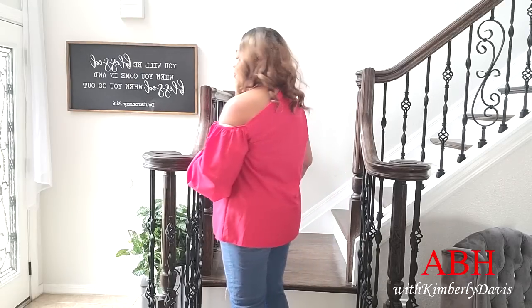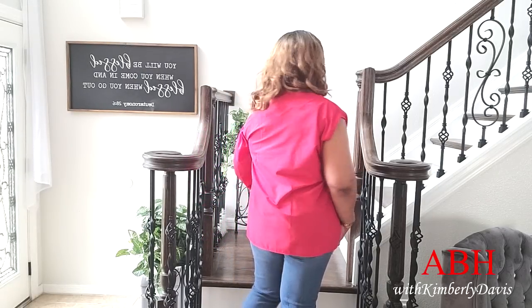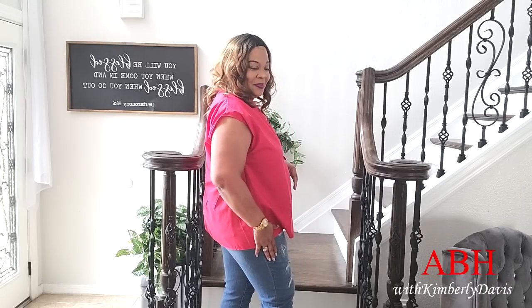I have on jeans, so I'm wearing it a little casual, but you can wear it with dress slacks, or with a skirt and have it belted. I can see it styled in so many ways. It is beautiful, it is comfortable, and in my favorite color, so I really really love it.